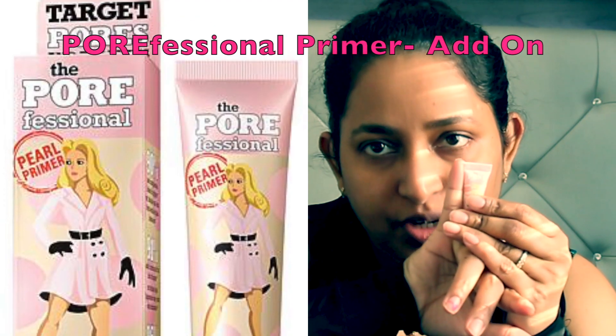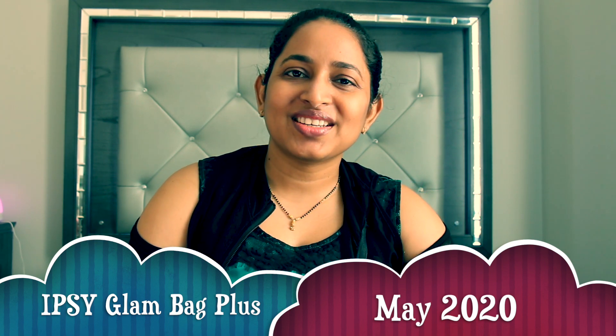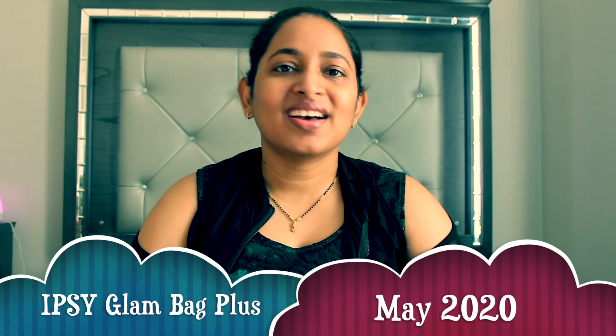Here is the sneak peek — size of my pinky, three dollars! Hey guys, welcome back to my channel, this is Cherna. Today's video is about the May 2020 Ipsy Glam Bag unboxing.